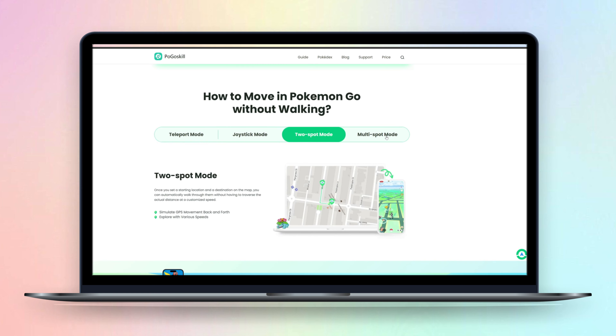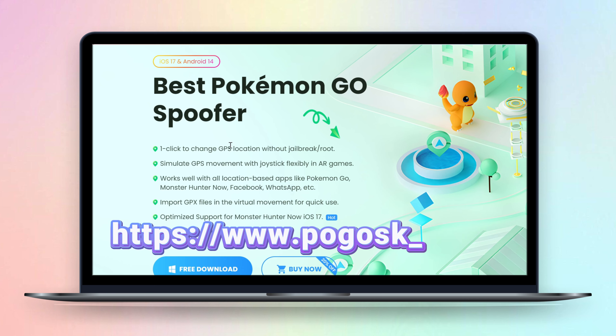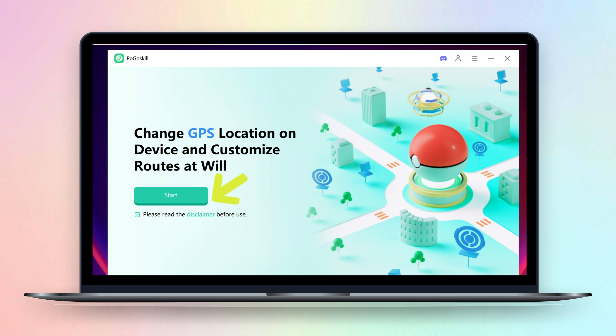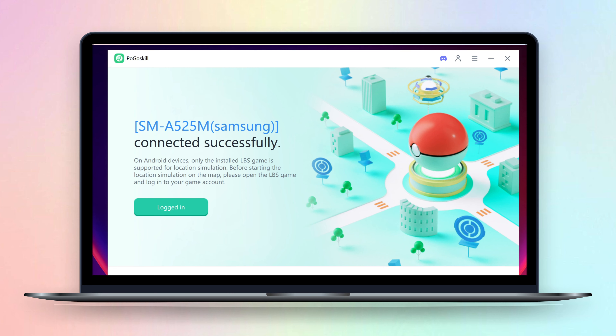Next we will show you how to use Pogaskill on Android. First we need to go to the official website of Pogaskill, download and install Pogaskill on your computer. Once installed, click on start, then follow the instructions on your computer to connect your phone to your computer with a USB cable. Now you can use Pogaskill to modify your location.